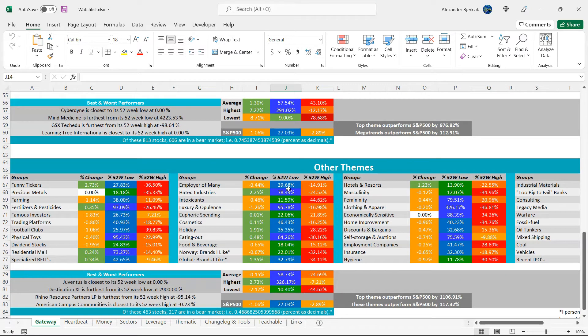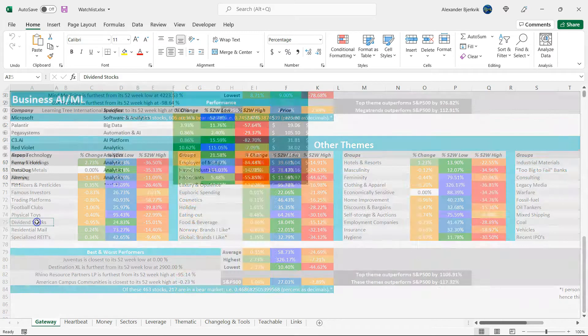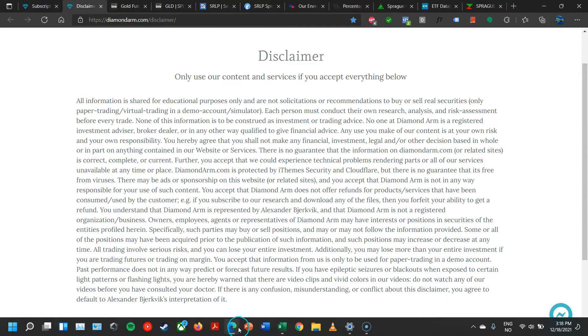So we go here to one of the other themes, and that is dividend stocks. 25% here from the 52-week low, so slightly underperforming the S&P 500. Here we can find Sprague Resources LP, oil and gas — 9% from the 52-week low, minus 54% pullback.